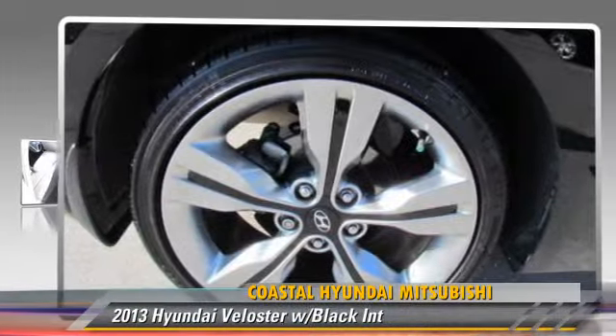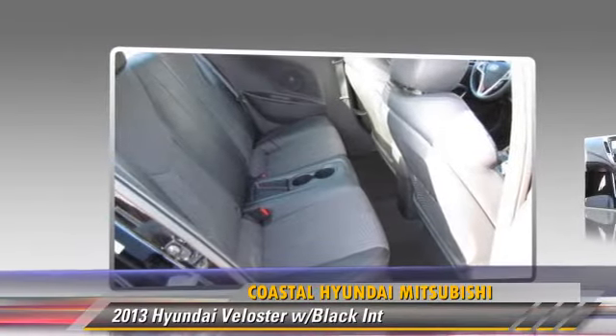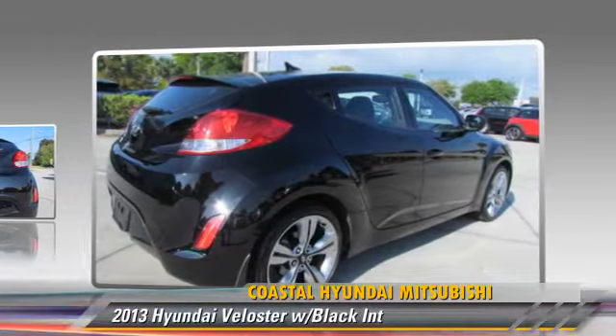Powered by a 1.6-liter 4-cylinder engine with an automatic transmission, this vehicle, with fewer than 25,000 miles on the odometer, gets up to 31 miles per gallon.